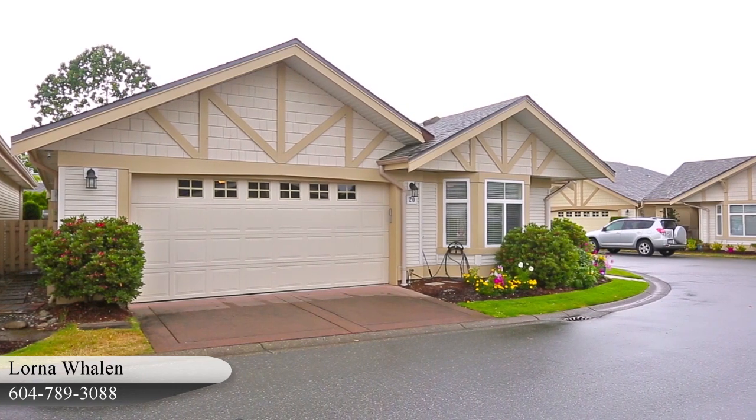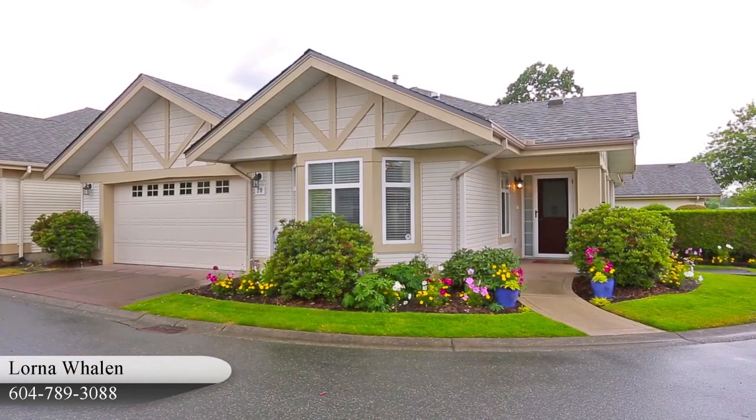This is the Autumn Wood, a neighborhood of modern homes in Langley's popular Walnut Grove neighborhood.